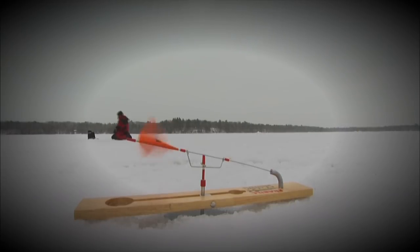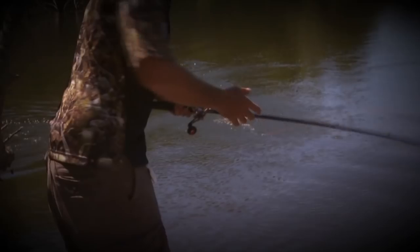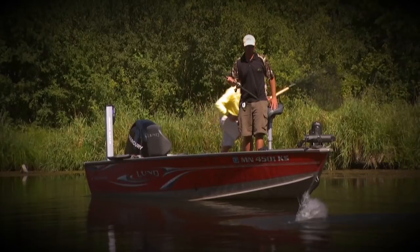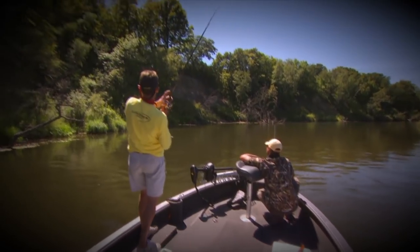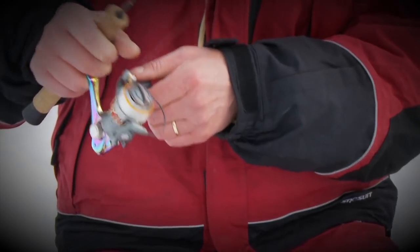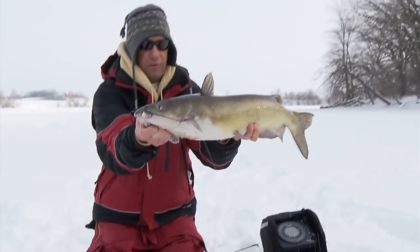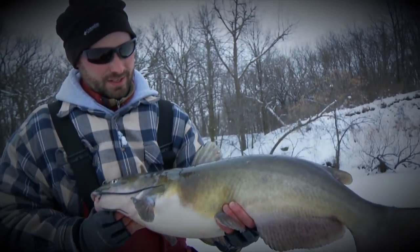He's got another one — that's a great big male! Jeremy's fighting one. I can guarantee you one thing: if you haven't tried small river catfishing, you have to. As you can see, it's just unbelievable. I don't know what else you can do to get action like this through the ice for this size of fish. Maybe some big pike, but you don't usually land on schools of pike like that where you're doubled up one after another. Pretty darn cool.